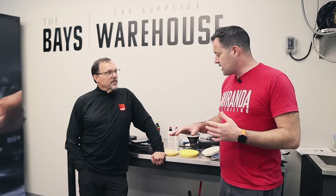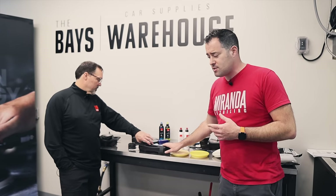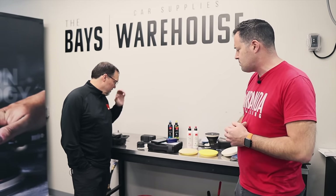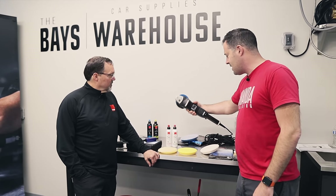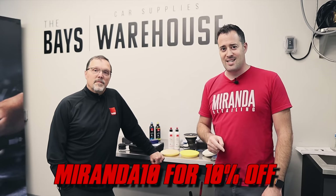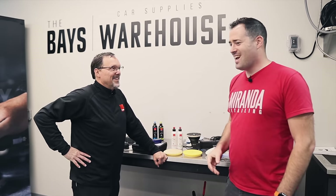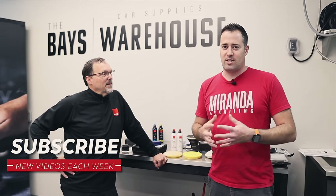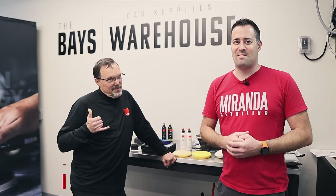That's a lot of great information. If you want to pick up these products — paint depth gauges including the Next PTG (now in two versions on Car Supplies Warehouse), or any Rupes polishes, pads, and Bigfoot polishers — check out the links below and use code MIRANDA10 to save 10% at Car Supplies Warehouse. Thank you to Jason Rose for sharing all this knowledge. Don't forget to subscribe and click the bell so you don't miss future content.